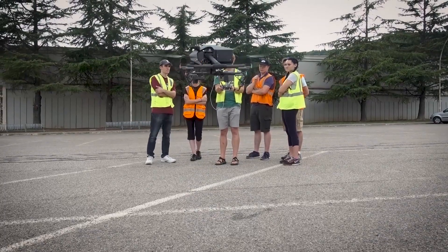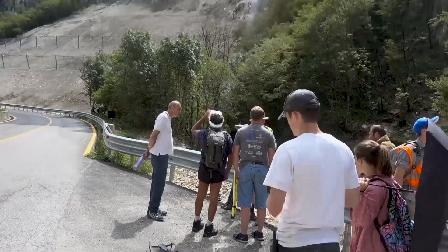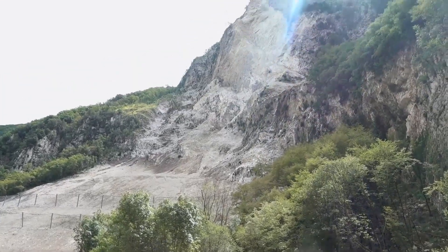Almost anything you can think of, we can put a drone with it and make it better, in my opinion. And as it gets better, we're going to save more lives.